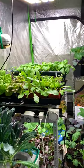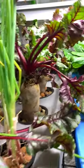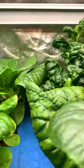Gardening is a passion for me and I just can't stop. So during winter season, I've been able to grow vegetables in an 8x8 Vivosun grow tent. Vegetables like beets, bok choy, and tatsoi are grown under a grow light.